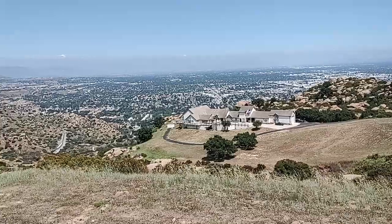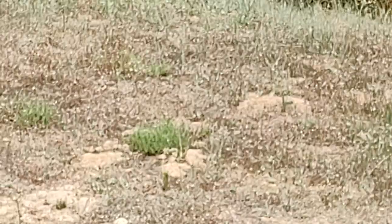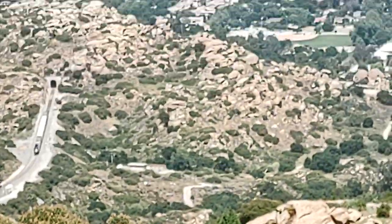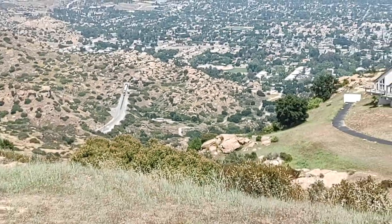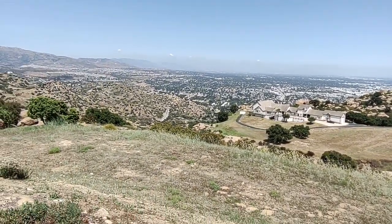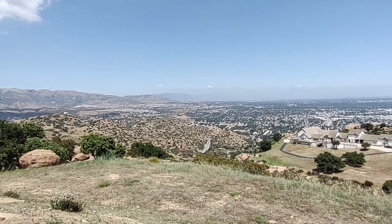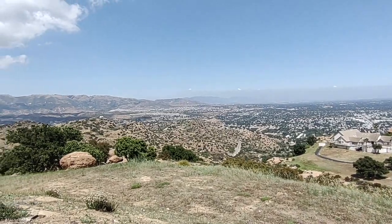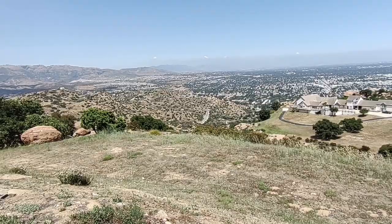There goes a train — there it is, going right through the tunnel. Right down there where that train just went through is basically where they had the old stagecoach route. A lot of history out here in Simi Valley — they filmed tons of movies. They filmed the Flintstones out here a few years back, a whole bunch of westerns. Just down over here to the left was Corriganville, a whole western town where you could come out and watch a western show. Lots of history.